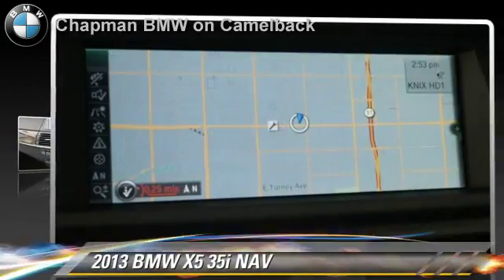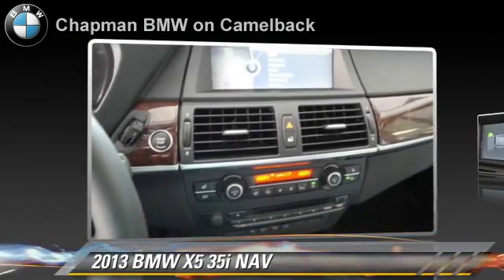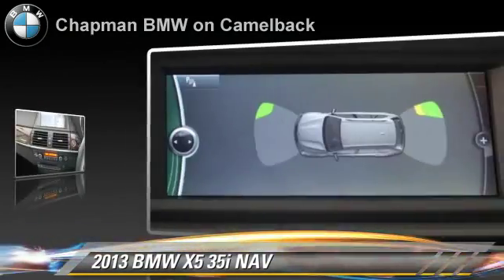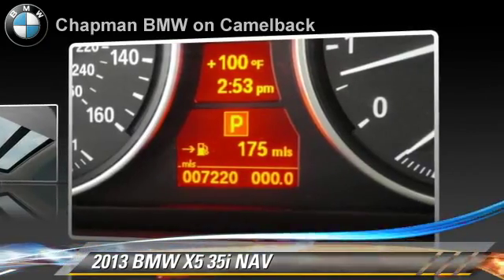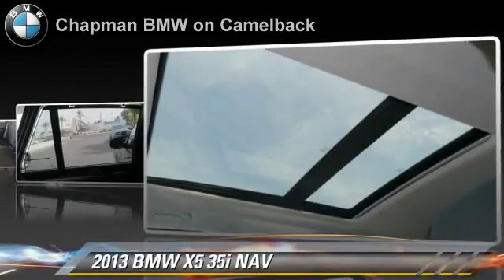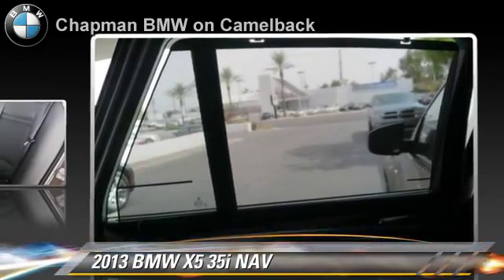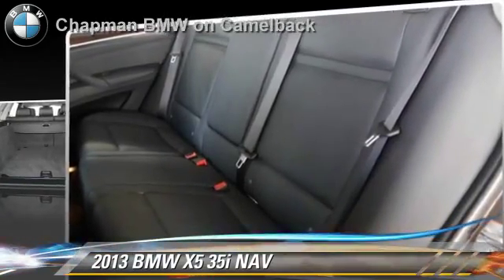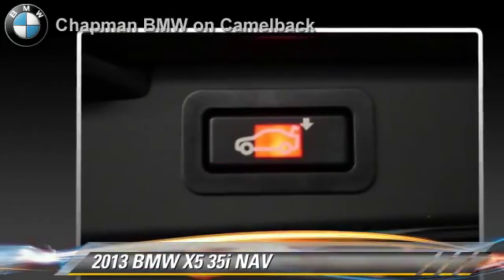Powered by a 3-liter, 6-cylinder engine with an automatic transmission, this vehicle, with fewer than 10,000 miles on the odometer, is well equipped. This BMW features power windows, rear spoiler, and all-wheel drive. Safety features include side airbags, traction control, and ABS.